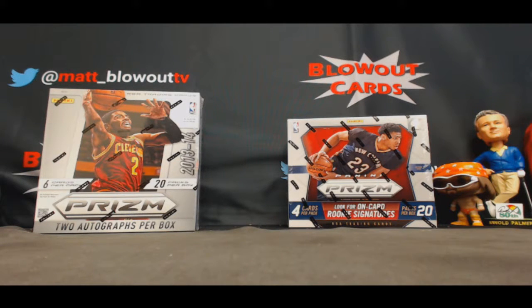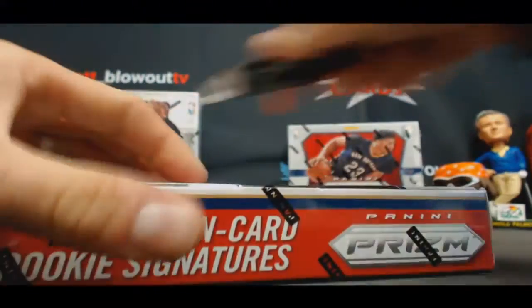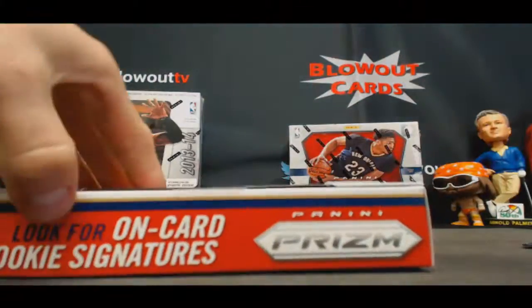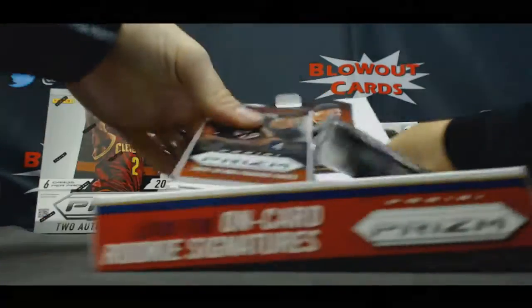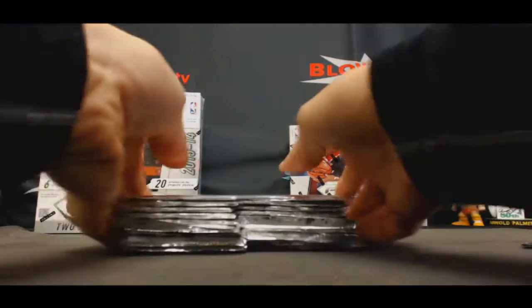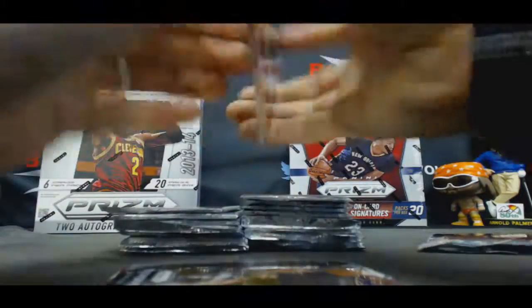All right guys, got Winston here, two boxes of 2015-16 Prism Hobby Basketball. Good luck, good luck. All right, I'll stack them all up and roll through.